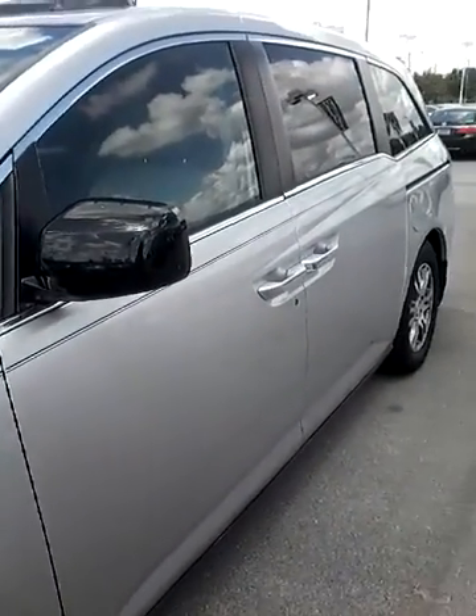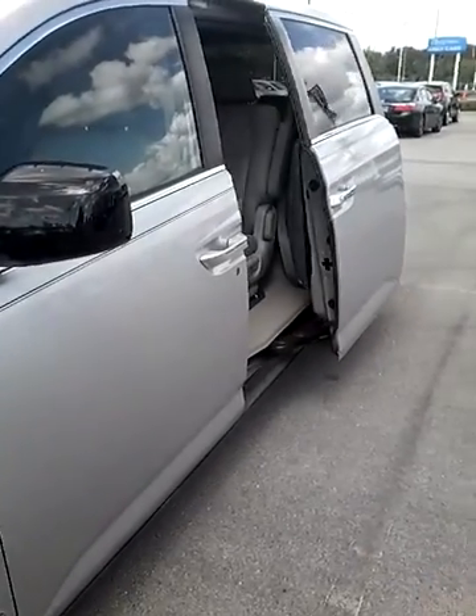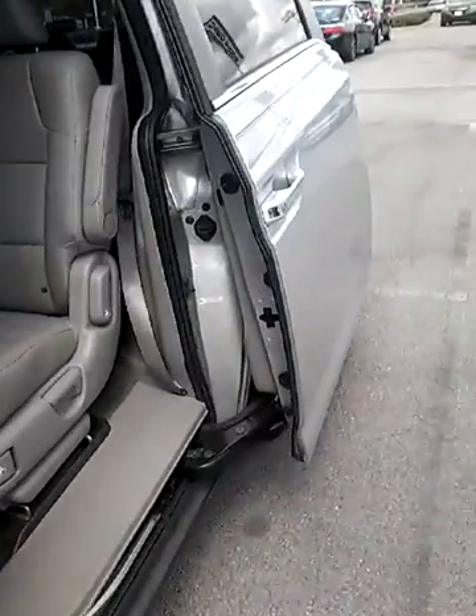Really cool thing — you can actually open the doors with the remote control. That is awesome, especially when you have your hands full.